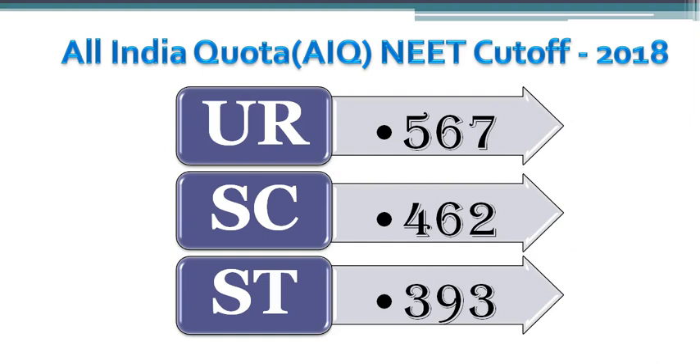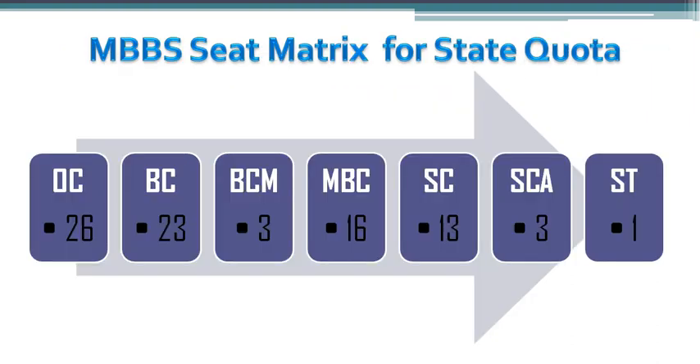The app is updated with the latest cutoff data every year after the MBBS counseling. 85% of Tamil Nadu State Quota seats amounts to 85 MBBS seats, and these are divided as follows: Open category gets 26 seats, Scheduled Caste gets 13 seats, and so on.